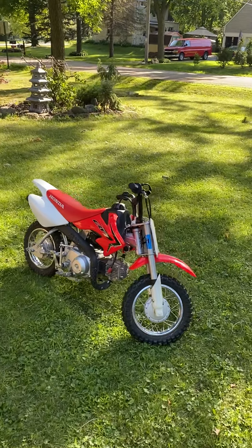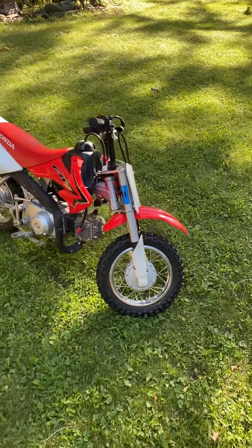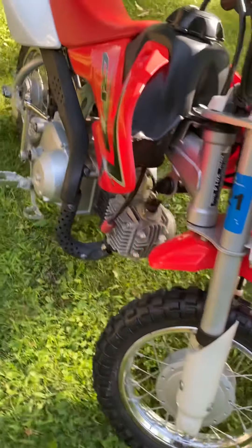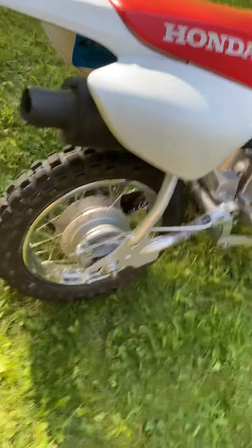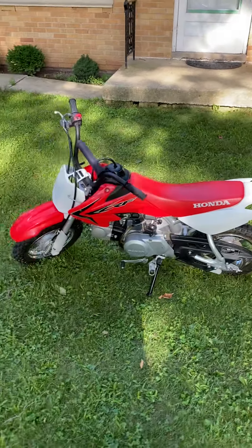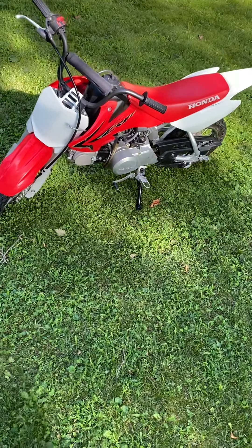We have a 2014 Honda CRF 50F in really good condition. It was well taken care of, maintained at the dealer. You can tell there's not a lot of dirt, rust, or buildup, and the tires still have the little nubs on them. It's only six years old, but I've seen a lot of bikes completely destroyed in six years just from neglect — this one's been well maintained.